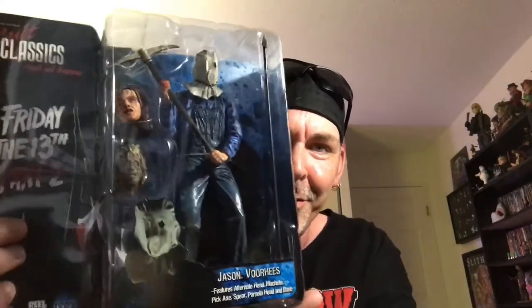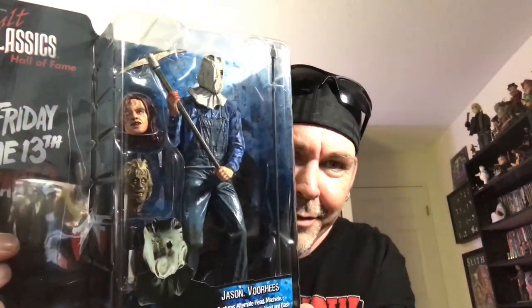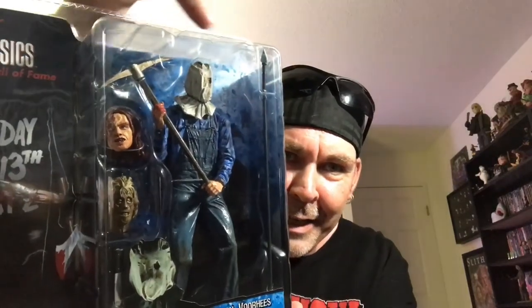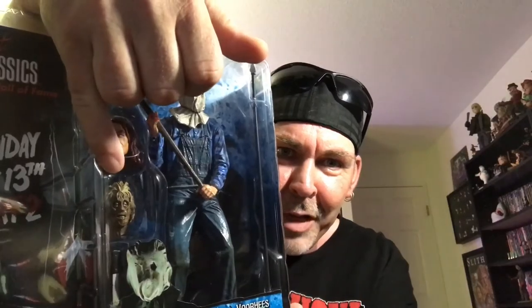We tossed around the idea of trading a few figures and he shot me a pic of one that he would sell. So I went and met him after my 12-hour shift and I bought the Cult Classics Hall of Fame Friday the 13th Part 2. It comes with an alternative head, so you can either have the sack head or unsacked. And then it comes with Pamela Voorhees' head. How good is that? That's so good.